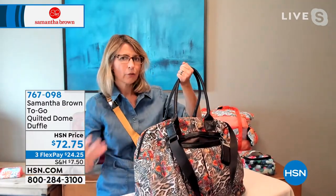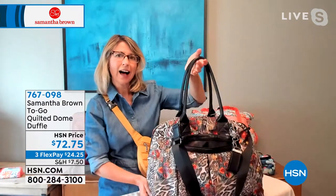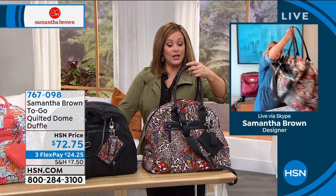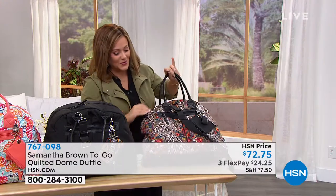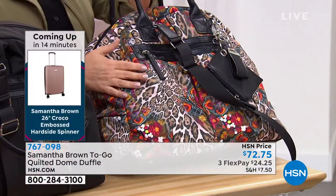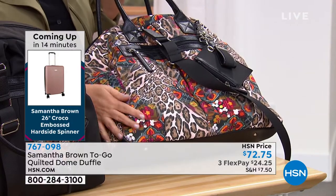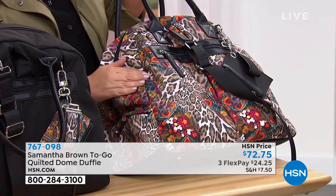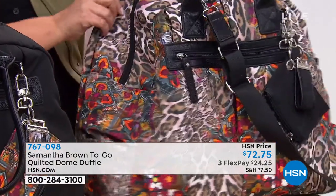A lot of great function with this bag — high on fashion, light on weight, high on function. I am obsessed with this tribal leopard. If you come in close, not only do you have the animal print, but you've got all these fun colors and patterns — everything from a crosshatch or plaid design to florals. It's really cool, and I love how you balanced it with the look of black leather.